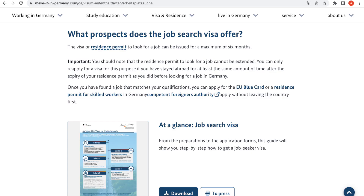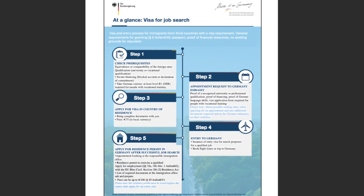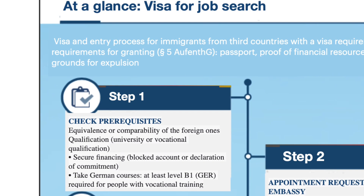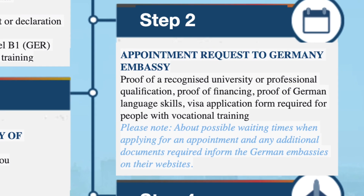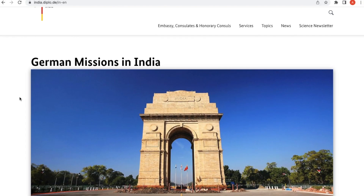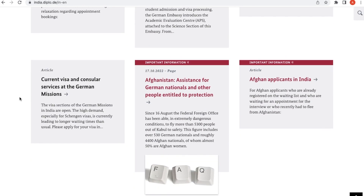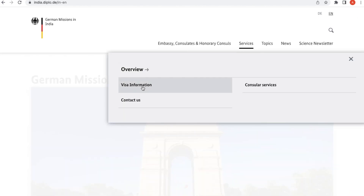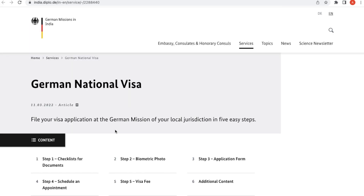There is a document on government websites on how to apply, but it's only in German, so the content has been translated into English. The first step is to check the prerequisites, which we've already covered. The next step is to get an appointment at the German embassy — check the official German consulate website for your country, as you'll need to apply via the official German mission. If you're from India, the official website link is provided below, and the first thing to do is check the checklist for your country.